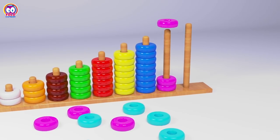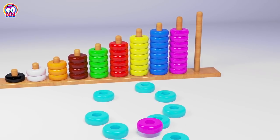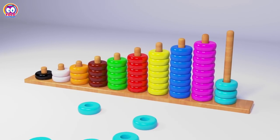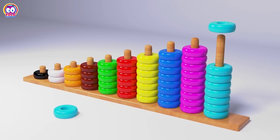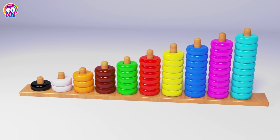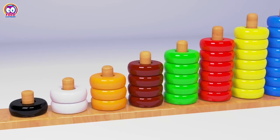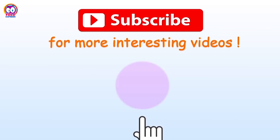Pink: One, Two, Three, Four, Five, Six, Seven, Eight, Nine. Light Blue: One, Two, Three, Four, Five, Six, Seven, Eight, Nine, Ten.